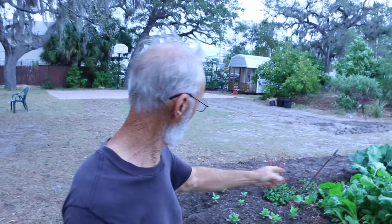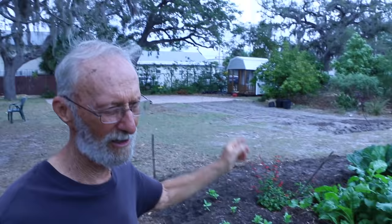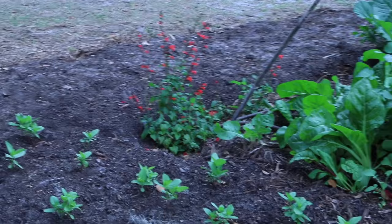We have a few flowers in the garden. That one there is a native wildflower — that's tropical sage, and it draws pollinators. It's also a very pretty red flower.